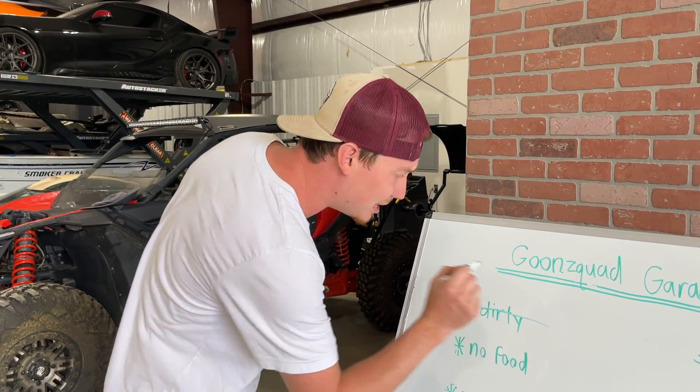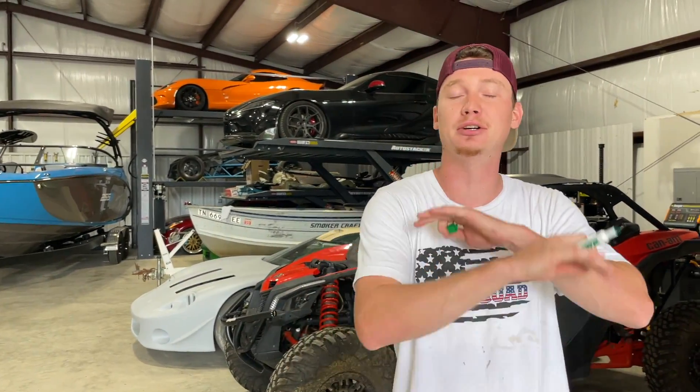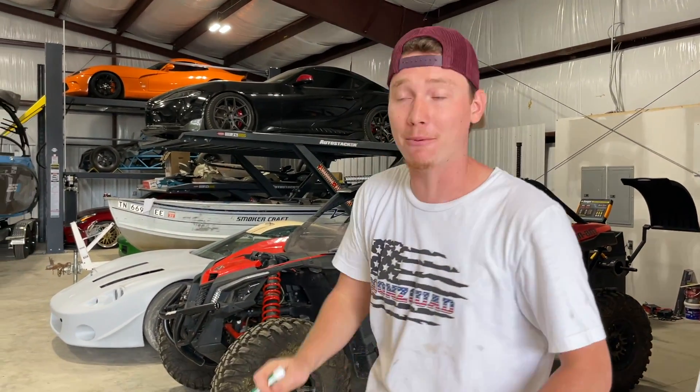All righty guys, so that dirty issue can get marked off because the shop got completely cleaned out — it just looks amazing out here. From this wall to that wall and all the way around, it's finally breathable in here. The airflow is a lot better. Yes sir, it just feels good.